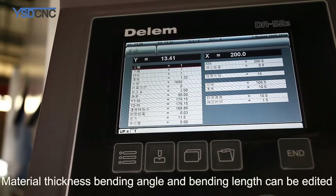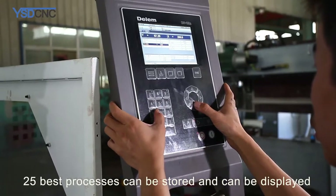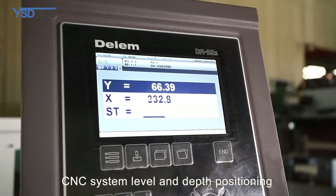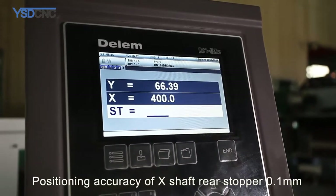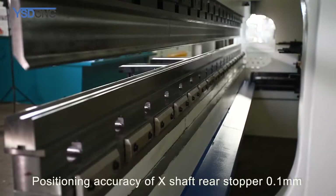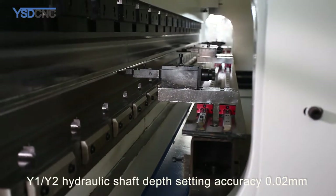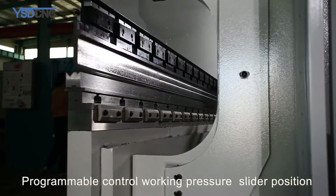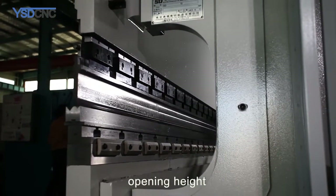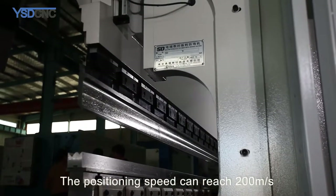The machine adopts a cantilever control panel and the Delem DA-52S CNC system. Parameters such as material thickness, bending angle, and bending length can be edited, and 25 best processes can be stored and displayed. The CNC system provides level and depth positioning, with X-shaft rear stopper positioning accuracy of 0.1mm, and Y1/Y2 hydraulic shaft depth setting accuracy of 0.02mm.